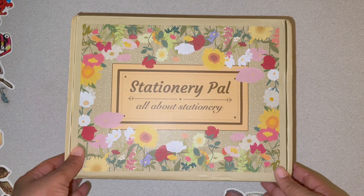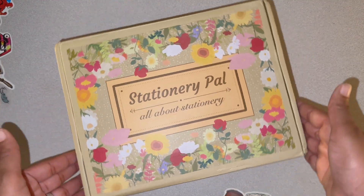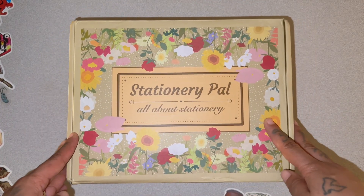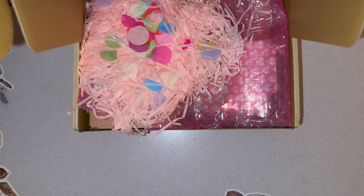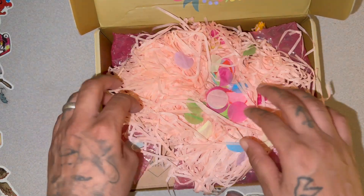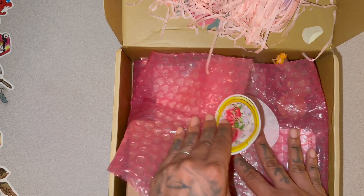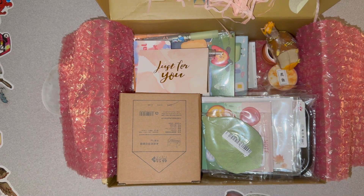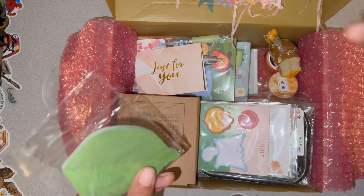Hey, my beautiful people, how are you? Look what I got — I have some new stationery to share! I've had it for about over a month now. It's so pretty on the inside. I'm gonna be honest, I kind of already opened it, and then I thought — let me share this with my subscribers. Let me show you all of the stuff that I got.